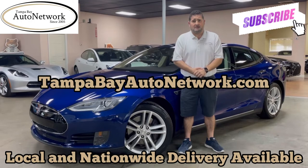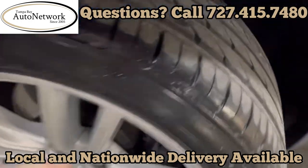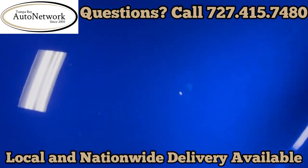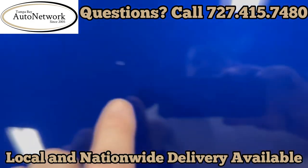Thank you again for joining us. Now let's get to the walk-around. Here we go. Walking around the Tesla — great tread on the tires. There are a few chips, very tiny, as you can see.